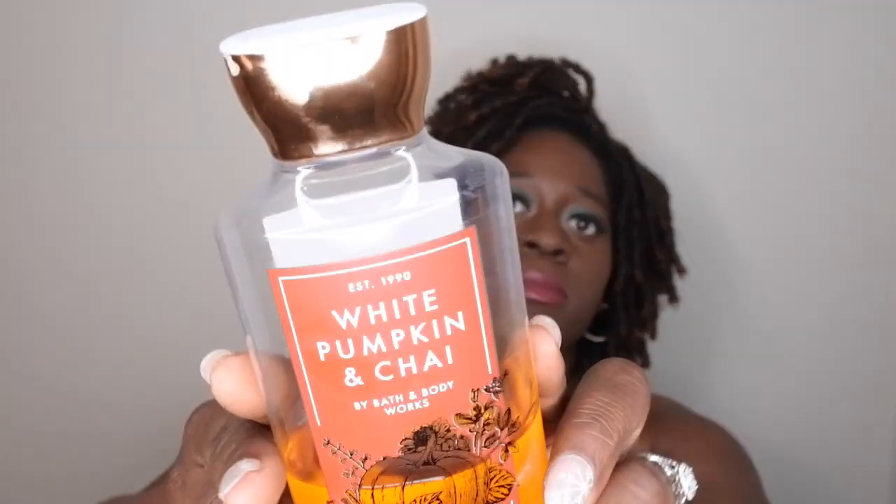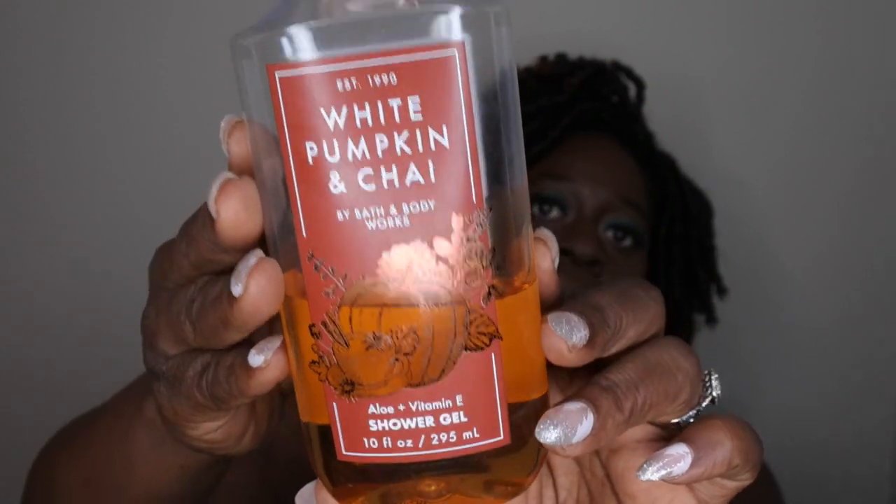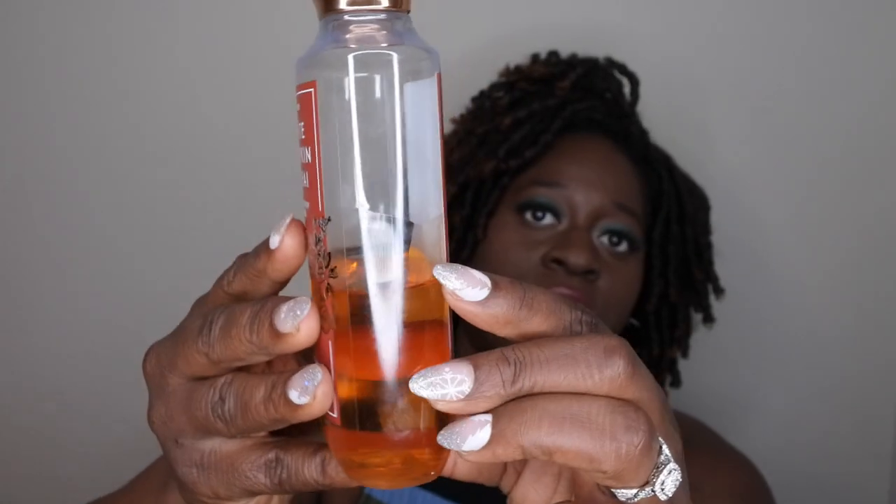I have my White Pumpkin and Chai shower gel here, and that is how far I've gotten on it — I'm well on my way of getting this out of my collection. I only have a little bit less than half left, so I know by my next update this will be gone. I'm working on this and it should be out of my collection soon.